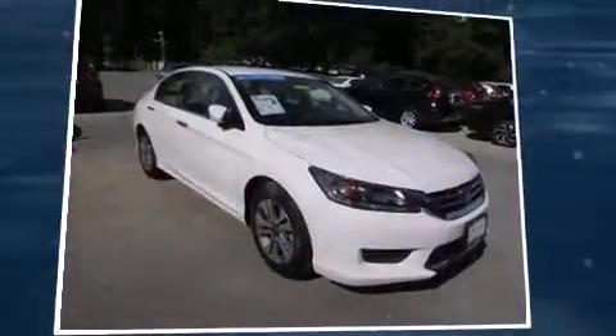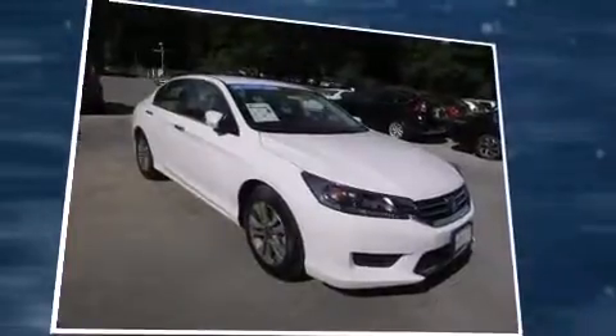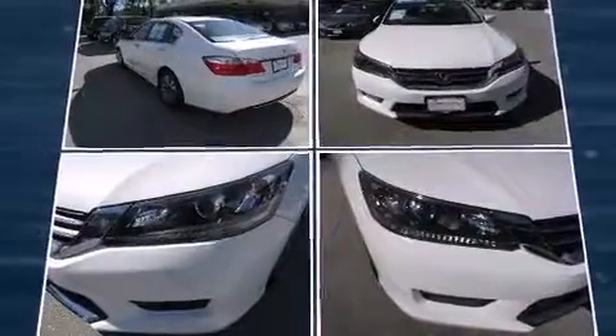Discerning drivers will appreciate the 2015 Honda Accord. This four-door, five-passenger sedan still has fewer than 5,000 miles. It features an automatic transmission, front-wheel drive, and a 2.4-liter four-cylinder engine.